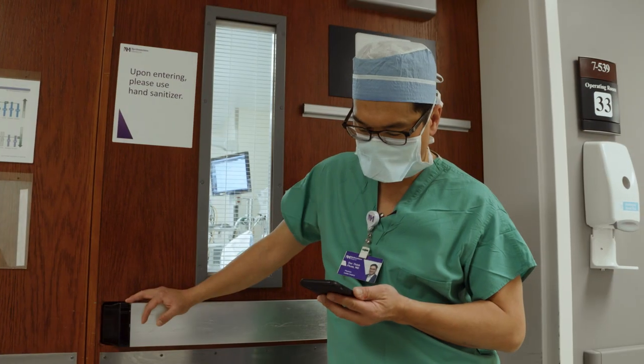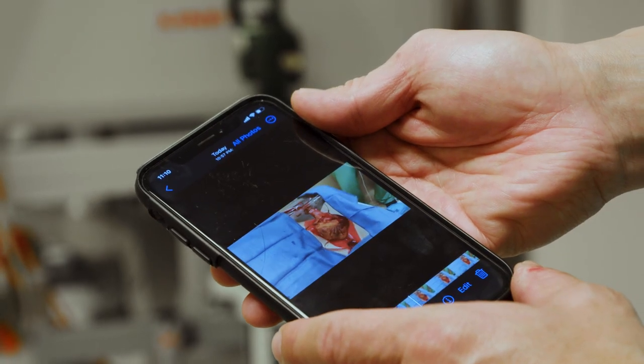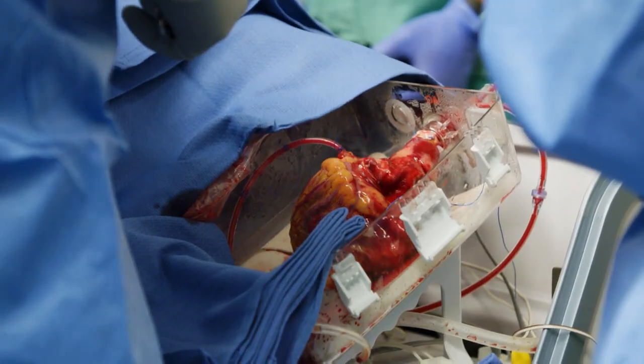I just got this video from Dr. Briner, who's already connected to the Transmedic Organ Care System. Receiving blood through that pump, you can see that it's beating vigorously already. Looks like a great heart.